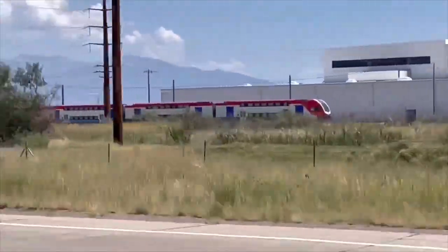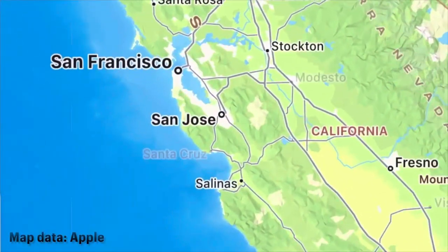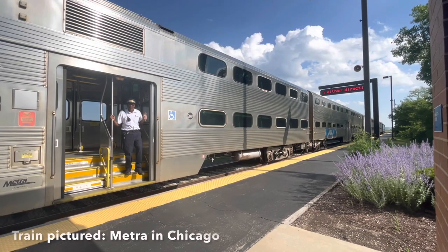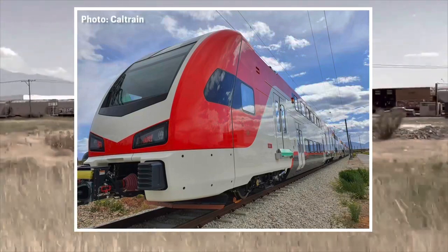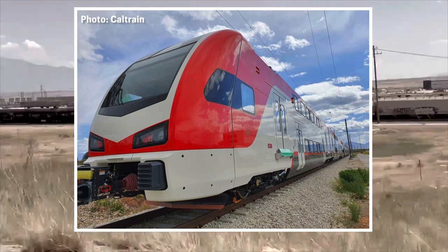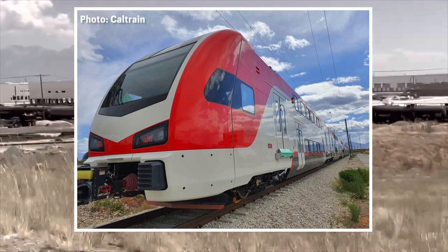This is where I got really excited. These KISS trains look sweet. I'll talk about the Stadler KISS in a little bit, but first let's talk about Caltrain. Caltrain is the commuter rail service operating between San Francisco, San Jose, and Gilroy, California. Currently, the line is diesel-hauled, using a combination of bi-level cars and gallery cars, similar to the cars seen on Metra. However, in recent years the Caltrain line has been electrified, and these KISS electric multiple units are scheduled to enter service in 2024.